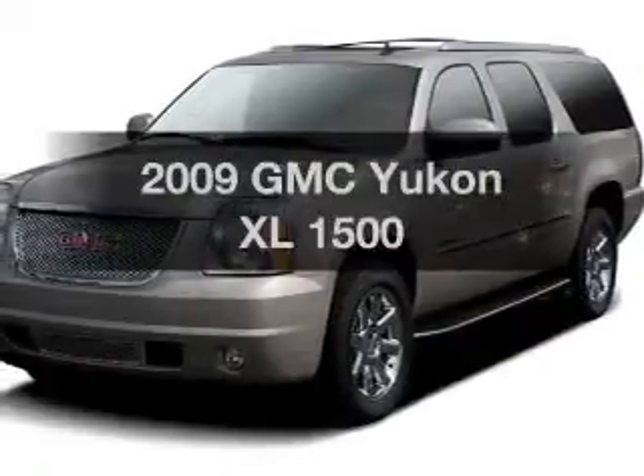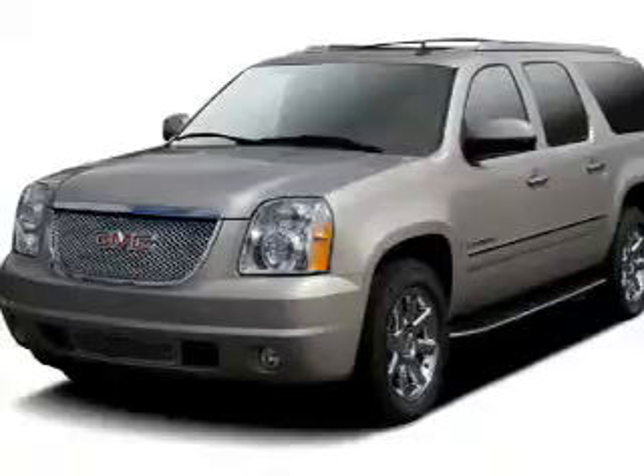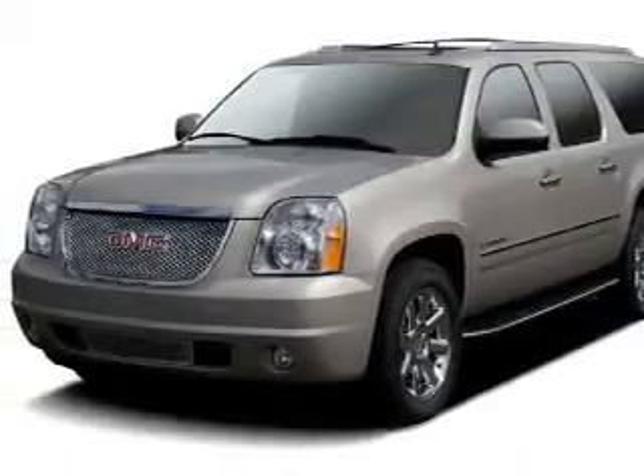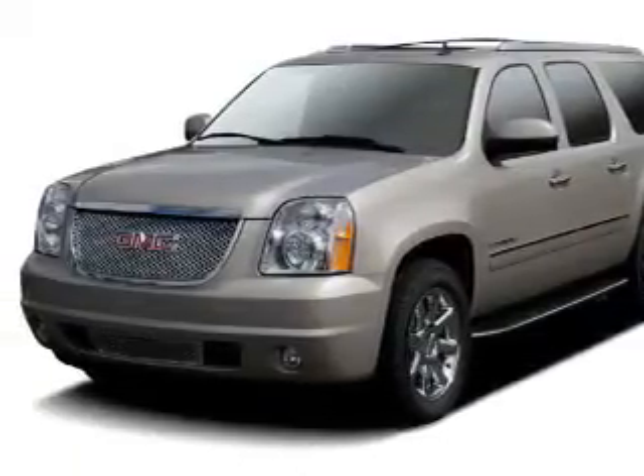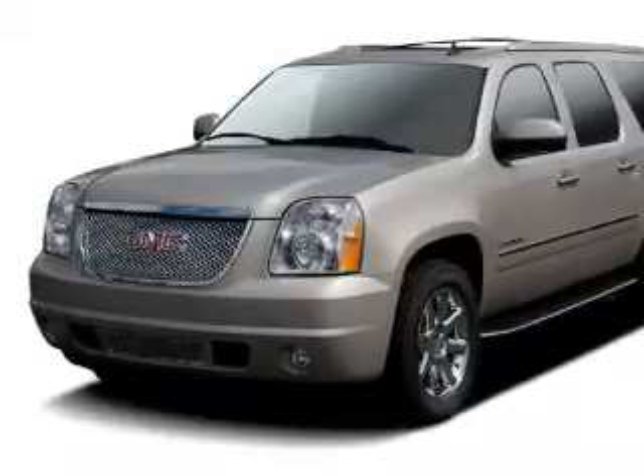Imagine yourself in this 2009 GMC Yukon XL. Travel the roads in style and comfort in this great vehicle. The powertrain includes all-wheel drive with a reliable engine connected to a smooth-shifting automatic transmission.